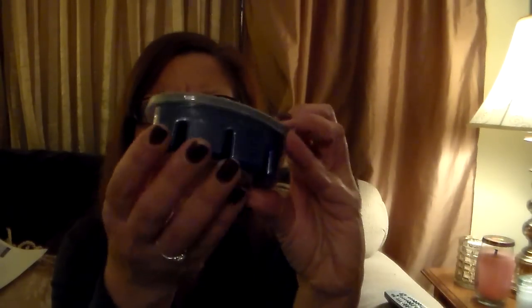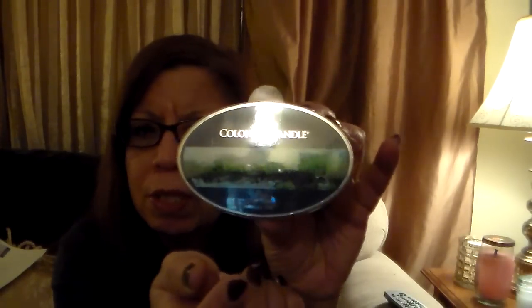I also started getting wax melts, and some were through recommendations from other people. Susan, this is one of your recommendations — River Sien. I don't know if I'm saying that right, but this is a nice floral fragrance. It's not too bad — very light, very soft. I like it. It comes in this little oval container with six cubes. It was half price so I got it for two bucks, plus 40% off. I got two of them.